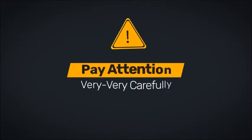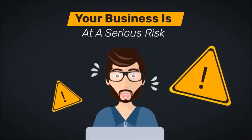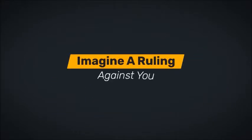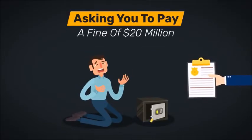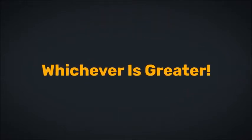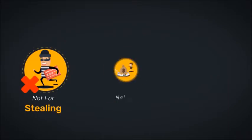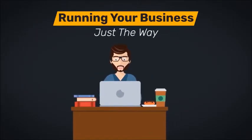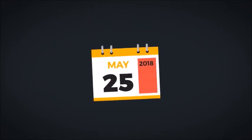Drop everything else and pay attention very, very carefully because right now at this very moment, your business is at a serious risk. Imagine a ruling against you asking you to pay a fine of 20 million or 4% of your global revenue, whichever is greater. What for? Not for stealing, not for cheating, not for scamming, but for running your business just the very same way as you run it today.